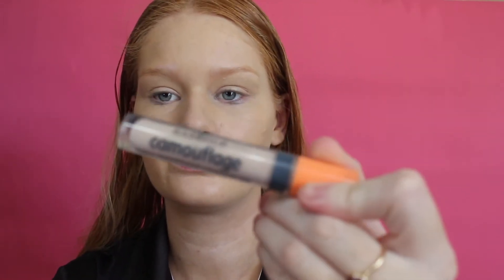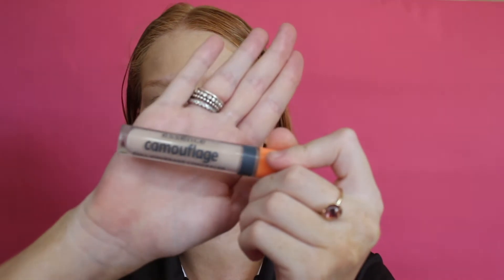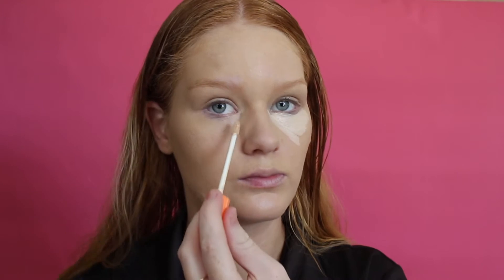The next product I use is the Essence Camouflage Concealer in the shade 10 Nude. I use this on a little Real Techniques Beauty Blender — a really small one — and I blend that into my under eyes and on my eyelids.